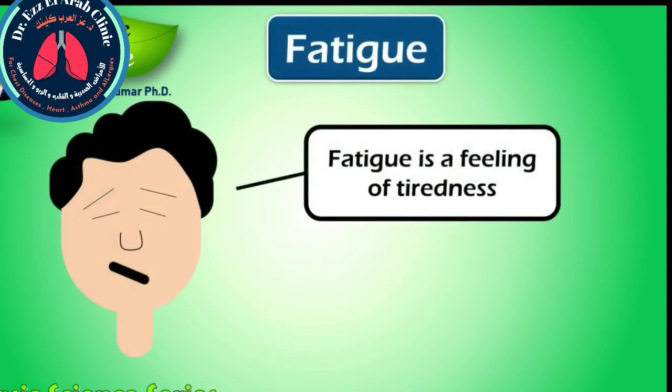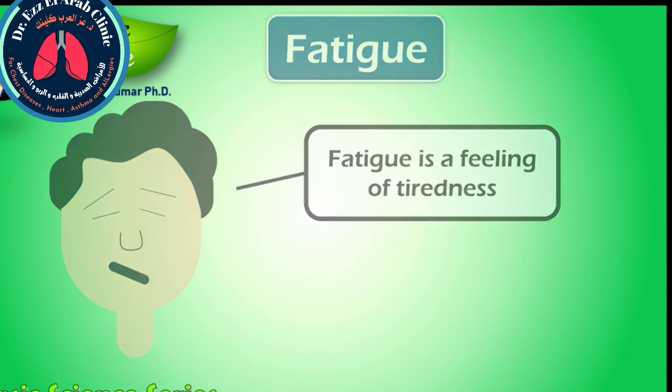Fatigue is a feeling of tiredness. It may be sudden or gradual in onset. It is a normal phenomenon if it follows prolonged physical or mental activity and resolves completely with rest. However, it may be a symptom of a medical condition if it is prolonged, severe, and progressive. Therefore, if you are feeling fatigue without doing any physical or mental work, that might be a sign of an infection.